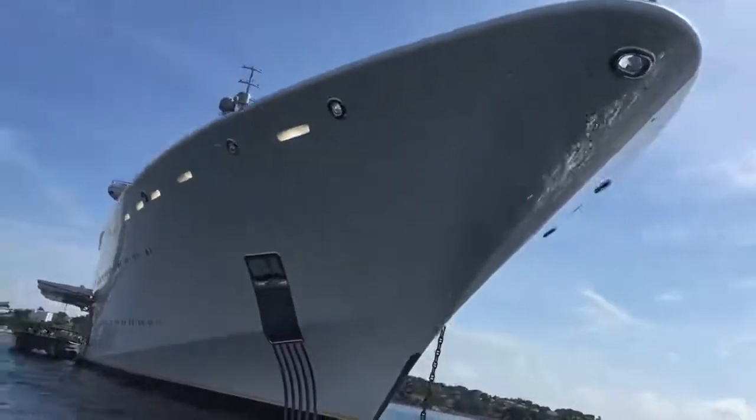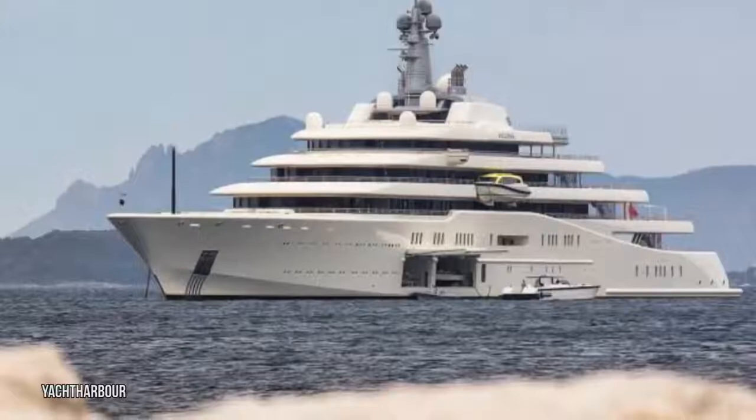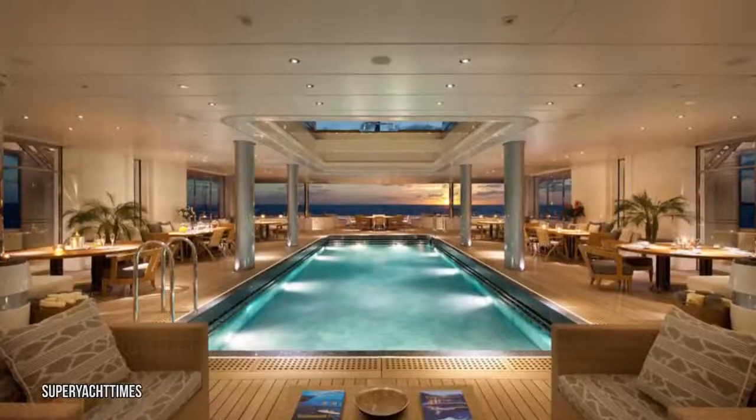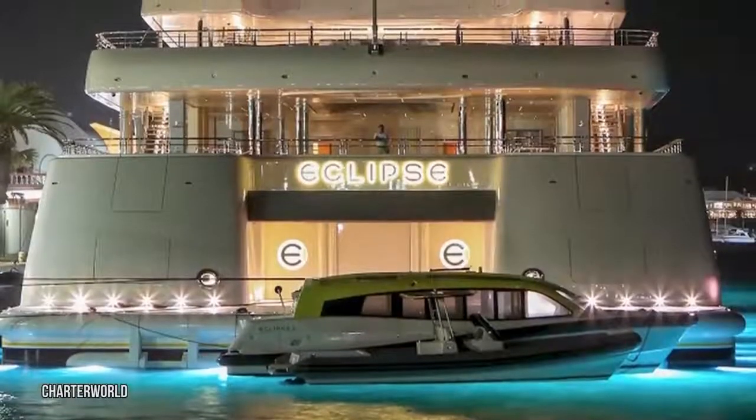Billionaires are never bored while traveling on the Eclipse. The mega-yacht has a gym, beauty salon, first-class beach club, and two swimming pools. One of the 16-meter swimming pools converts into a dance floor, and there's even a disco club on the first level of the yacht.